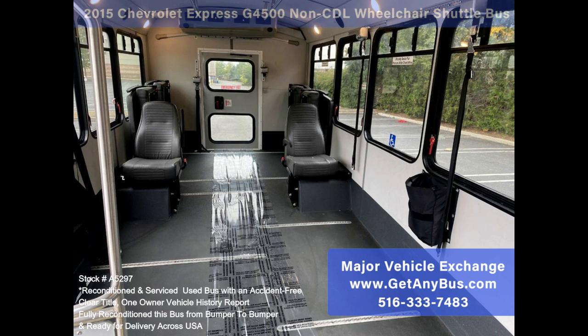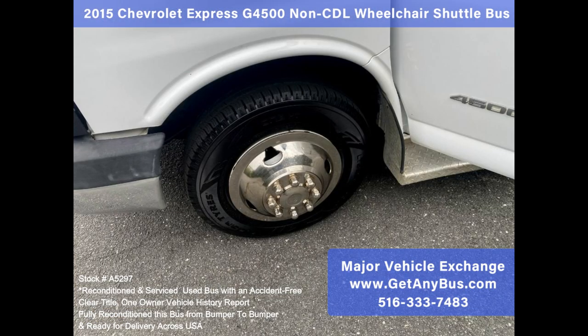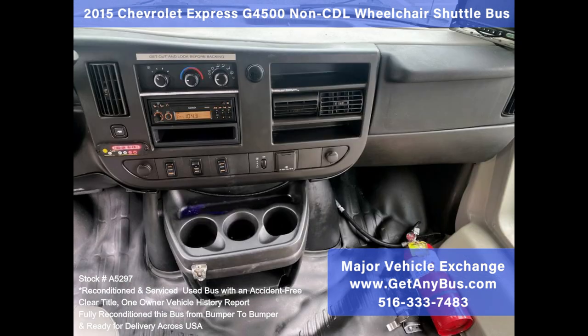The AC blows strong and cool, with front and rear heating as well. The tires are in very good condition with a substantial amount of tread remaining. This bus was quality built — the coach is extremely durable and in very good condition. The interior is in excellent condition for its age and mileage, and has just been thoroughly detailed. This bus is very roomy and spacious, guaranteed to provide passengers with a comfortable ride.